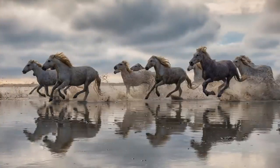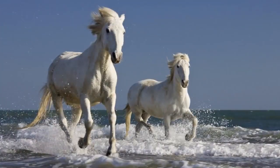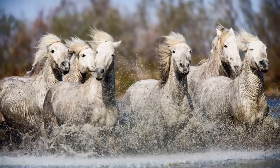These horses are one of the only breeds remaining that live in the wild. They're found in the wetlands and marshes of the Camargue area in southern France. These horses are very beautiful and very free. There are many tours in this area where people can get photos of these amazing wild horses.